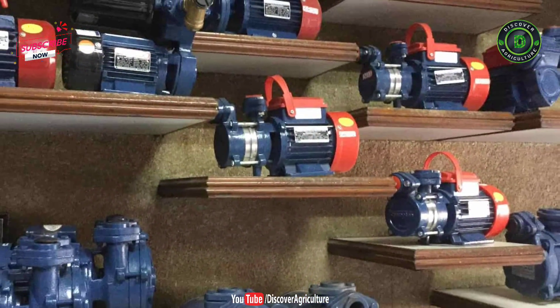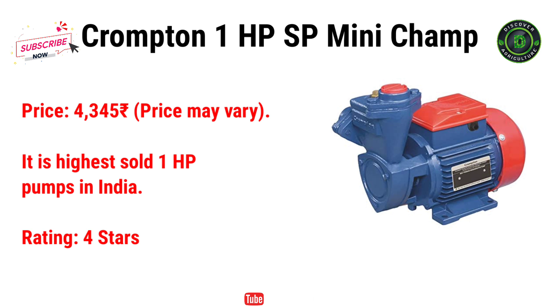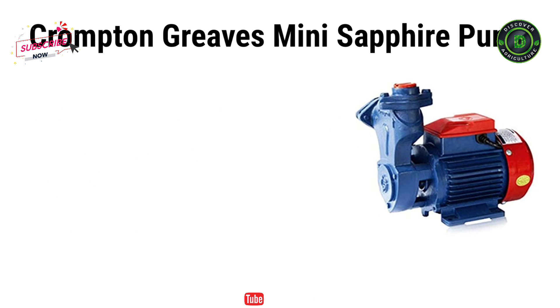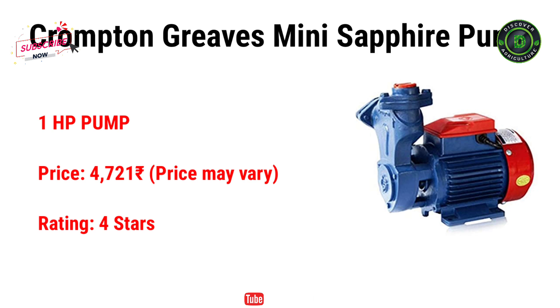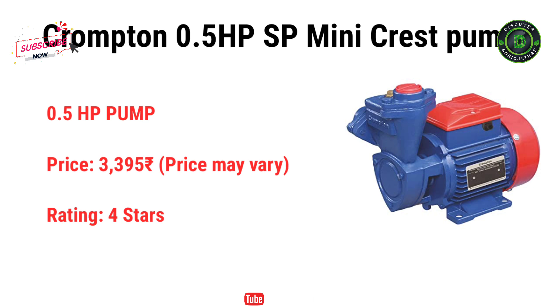Under this company, I would like to recommend 3 pumps. The first one is Crompton 1HP SP Mini Champ Pump. It costs just Rs. 4,345 and it is one of the highest sold 1HP pumps in India. The next one is the Crompton Greaves Mini Sapphire Pump, which is also a 1HP pump. It costs Rs. 4,721. And the last one is the Crompton 0.5HP SP Mini Crest Pump. It costs just Rs. 3,395.